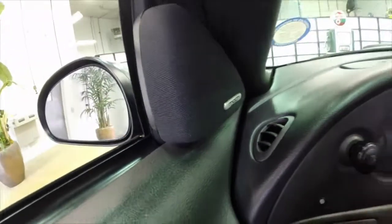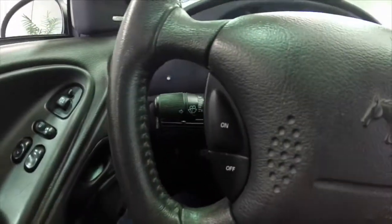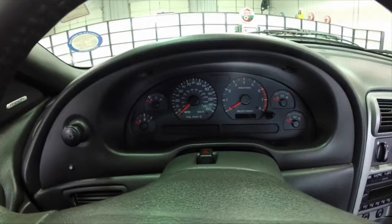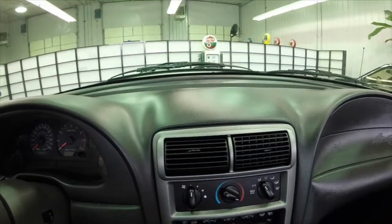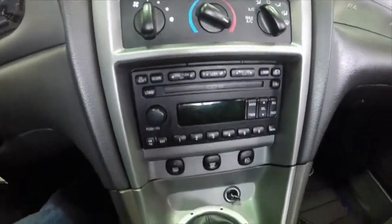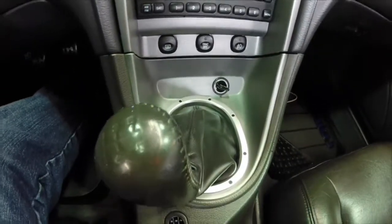We're just going to pan around the interior, just to give you a little bit more detail about it. This is just your basic sports car: cruise control, air conditioning, 6-disc CD changer with the Mach audio system. It has fog lights and traction control.